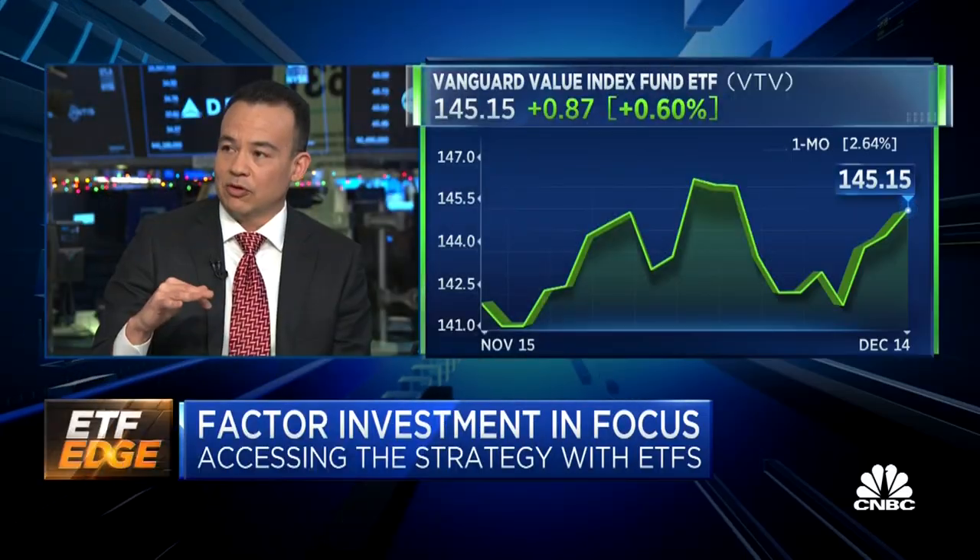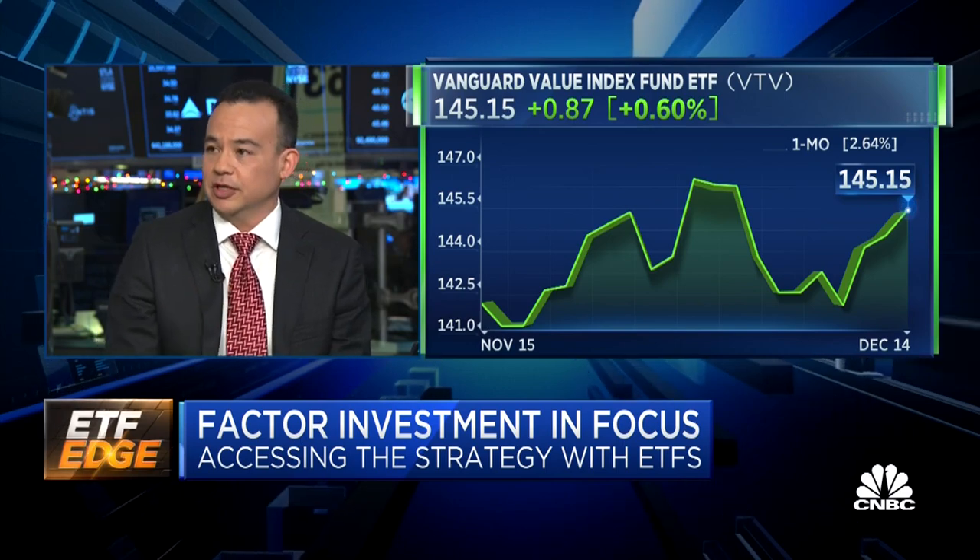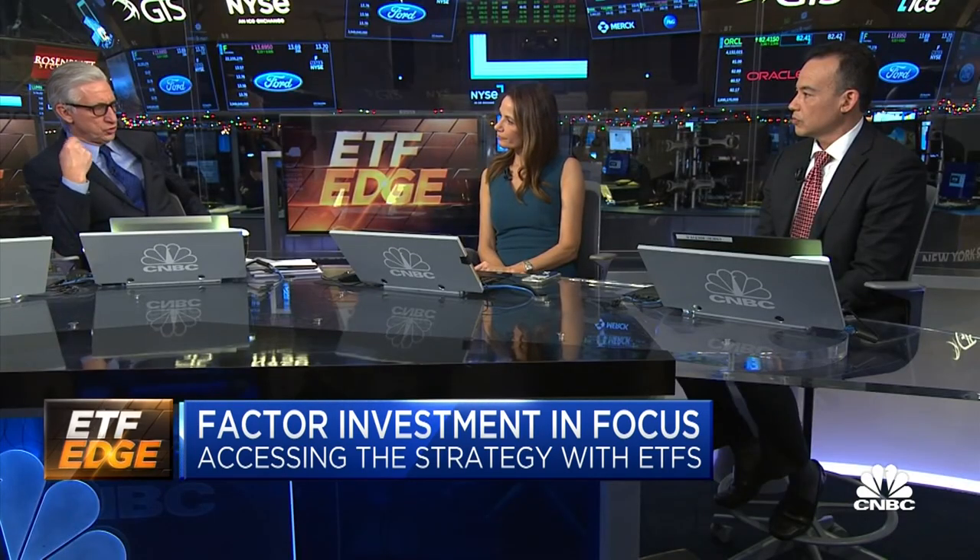These risk premiums are sourced through financial academic literature and are seen as sustainable and rational. You should be compensated for being invested in value stocks because they are riskier — their growth outlook is less certain, or perhaps they're more financially leveraged, and that leverage feeds through in terms of their overall earnings behavior. We believe that being exposed to those risk premiums over the long run compensates you, even though there might be short-term volatility.